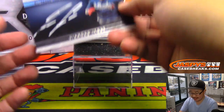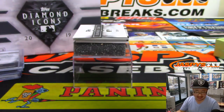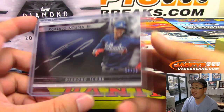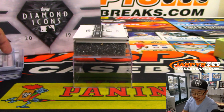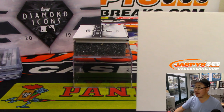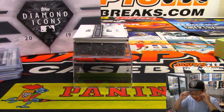Then we have Silver Ink autographed Ronald Acuna Jr., 14 out of 25. What a box. Folks, we've got two more random hit breaks of this Diamond Icons from this case, and we've got it from a fresh case. We have random player breaks as well. All of that is on JazBeesCaseBreaks.com — link right there above my head. Check it out, we don't have very many, so get it while supplies last.